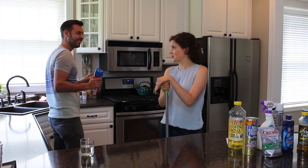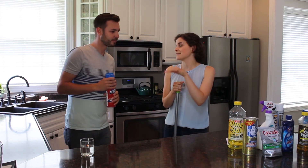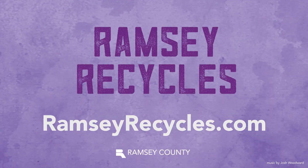So the river? No, you can't put it in the river either. Instead, you need to bring all of this to a collection site. Okay, let me guess — for more information, RamseyRecycles.com. Yep. All right, cheers!